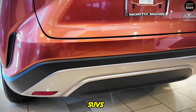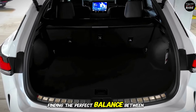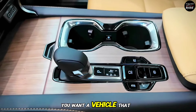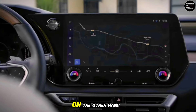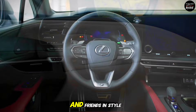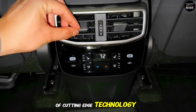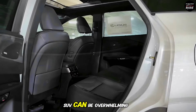When it comes to luxury SUVs, buyers often face a daunting task: finding the perfect balance between comfort, performance, and technology. On one hand, you want a vehicle that can handle rough terrain and provide a thrilling driving experience. On the other hand, you need something that can transport your family and friends in style and comfort. Add to that the expectation of cutting-edge technology, and it's easy to see why choosing the right luxury SUV can be overwhelming.